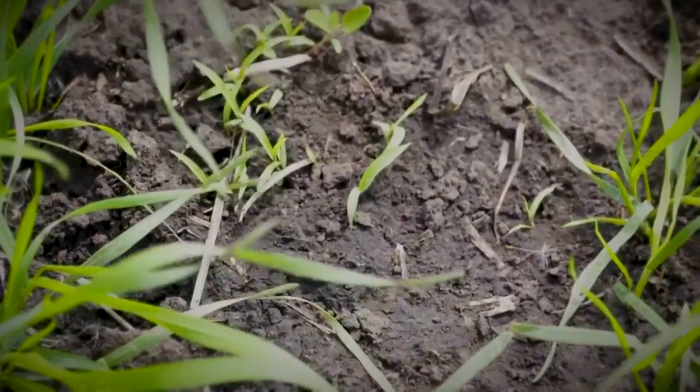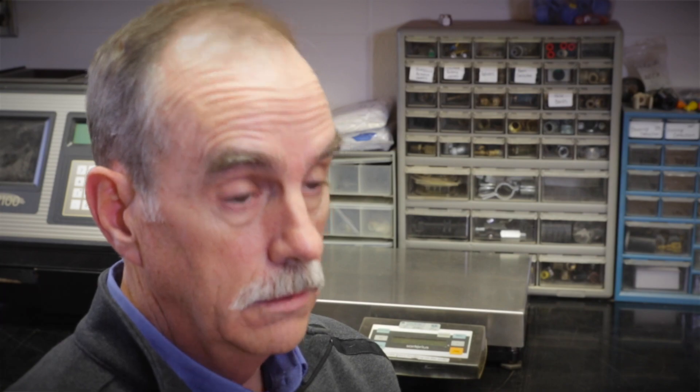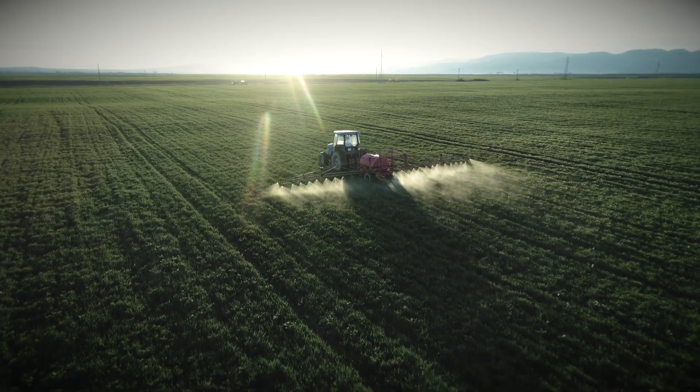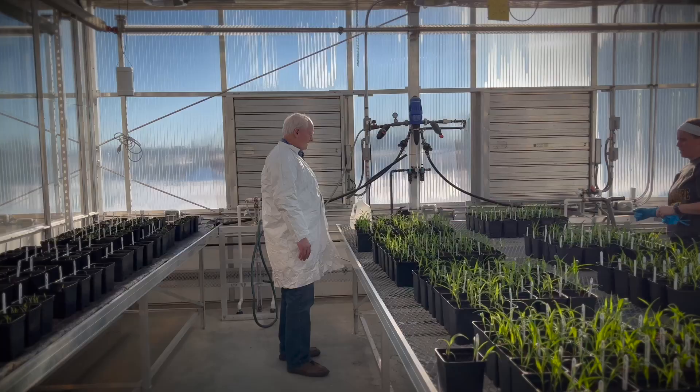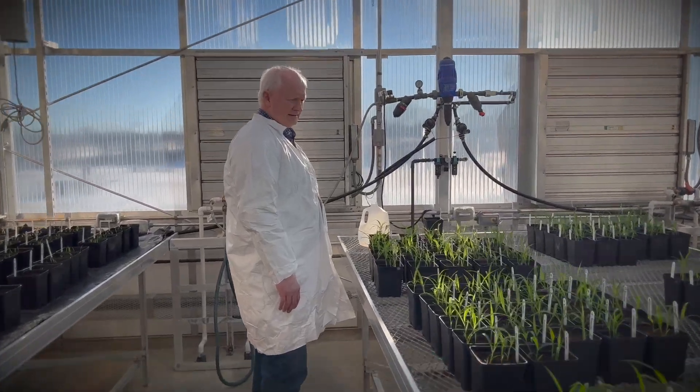Husky FX adds a third active ingredient, fluroxapyr, which helps control kochia. Husky Complete adds grass control as well — controlling grasses and foxtails is one of its key components. That gives growers a broad spectrum, one-pass convenient product: add Husky Complete to the tank and go spray your weeds. There aren't many weaknesses in that profile, and in our research trials we have seen excellent results.